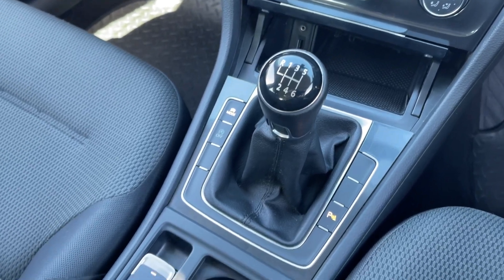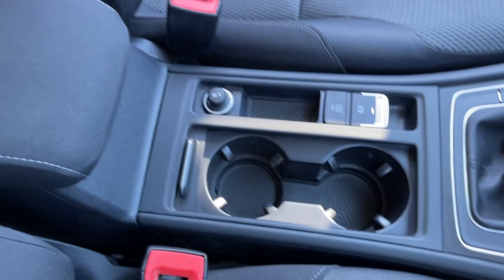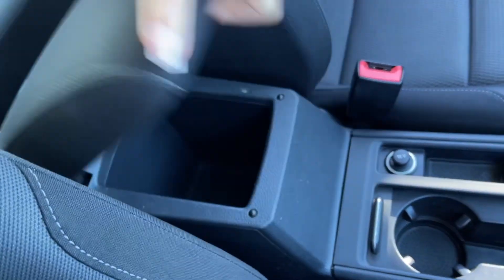You've then got the six speed manual gear stick and the controls for the driving modes alongside the electric parking brake, the cup holders and 12 volt socket. You've then got the armrest here providing additional storage.